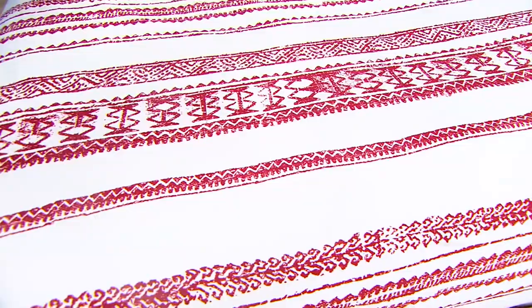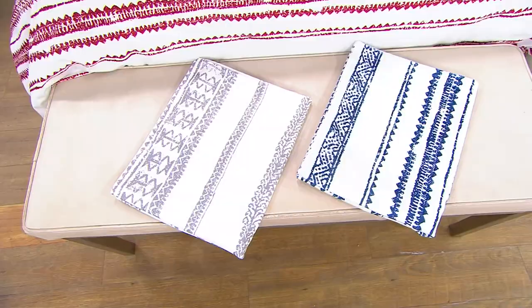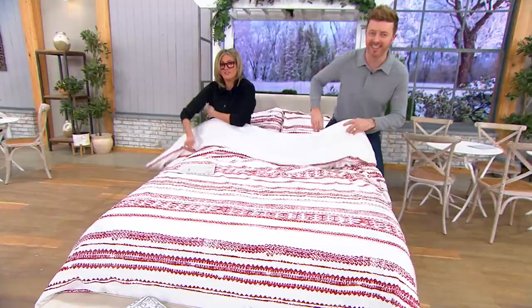My favorite, because it's just giving me Grecian coast vibes, is the navy. Robert Reynolds, come on out — are we getting in bed? I mean, I am. Robert, bring us home on Home Reflections. Who is Home Reflections? Home Reflections is QVC's own brand.